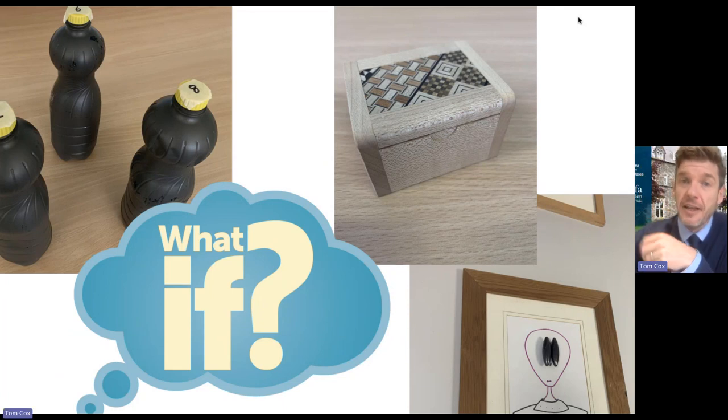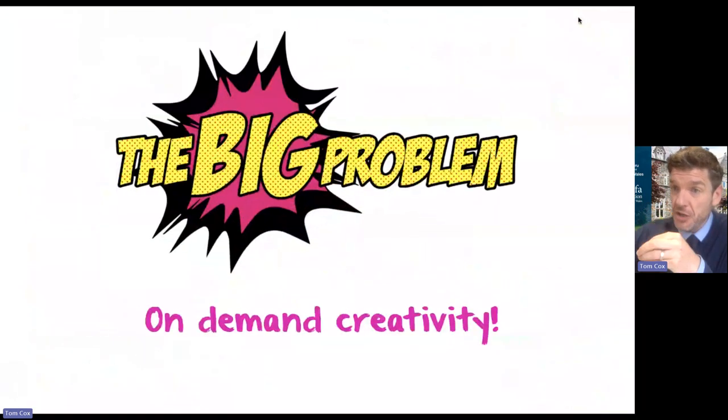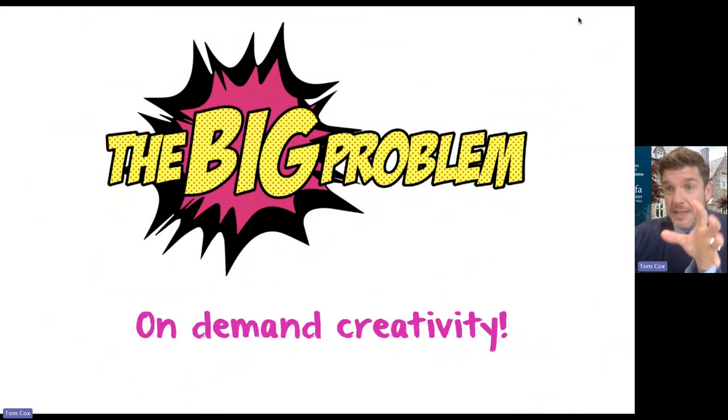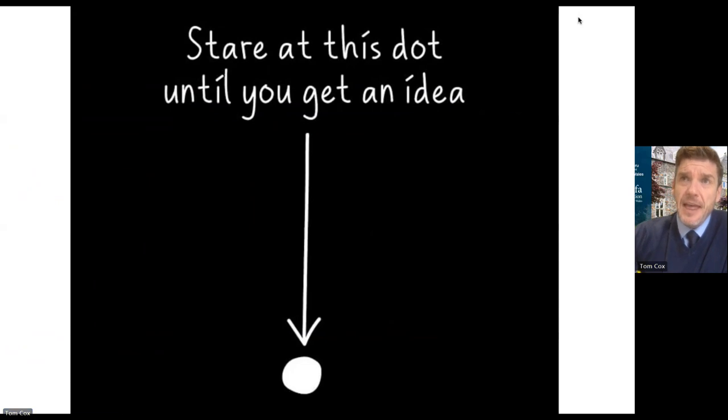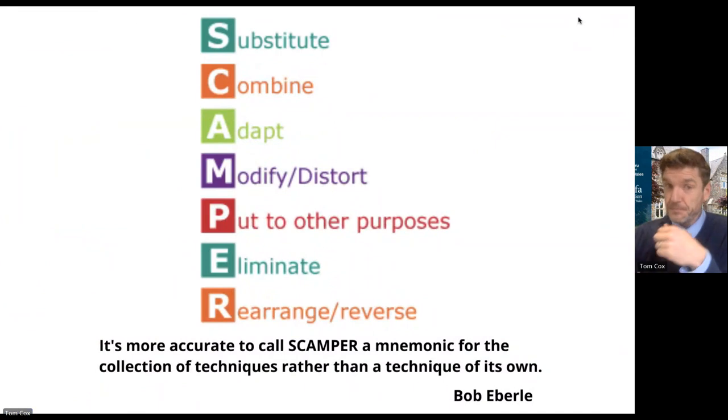It's this divergent, what-if thinking that I'm really keen to develop in escape rooms — this ability to generate new ideas. One of the biggest issues we all have with learners engaging in our escape rooms is this idea of 'be creative now,' this on-demand creativity. It's not easy to do. What I want to try and do in my escape rooms is help my learners develop the skills so that when they are asked to be creative, they have techniques to help them, rather than just staring at a dot and hoping an idea arrives. I use something called SCAMPER — Bob Eberle's mnemonic for a collection of divergent thinking techniques — and I create specific puzzles in my rooms that use each of these techniques to solve them.